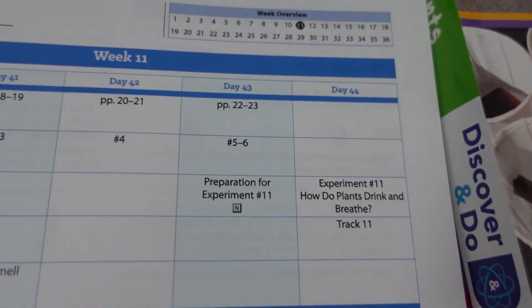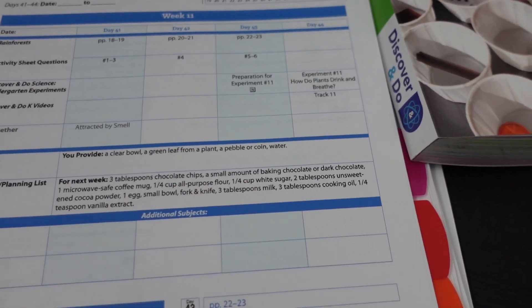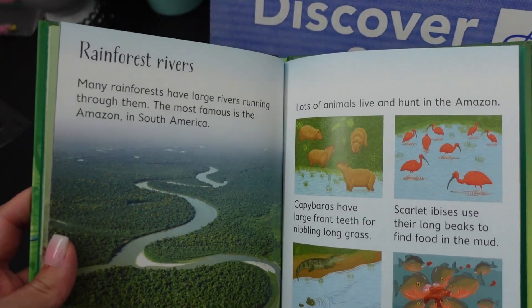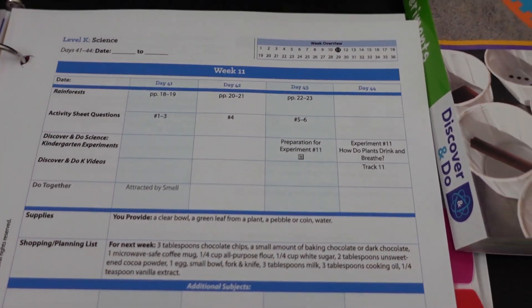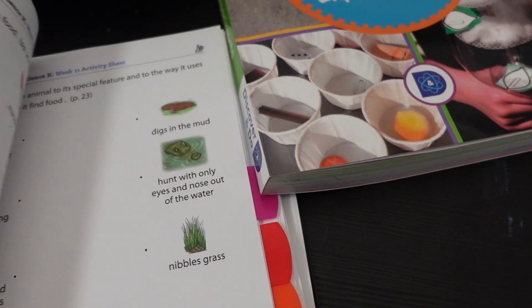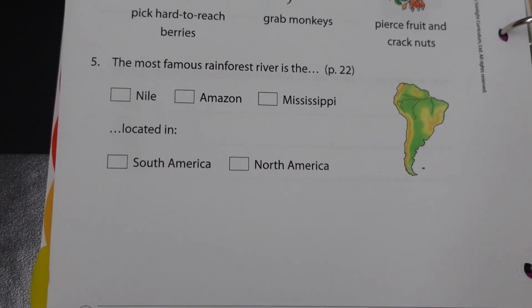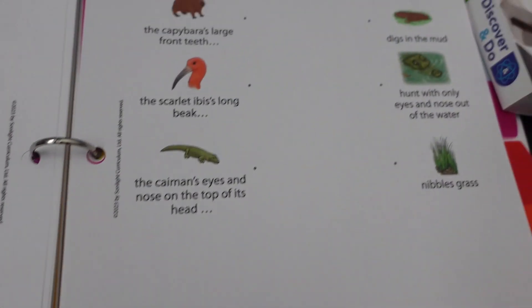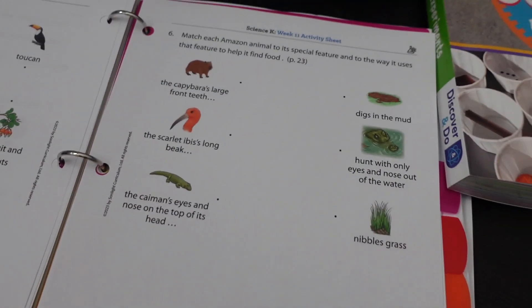Moving on to day three — very similar to the first two days. We are reading and then completing the rest of the activity questions, so we're going to read these two pages. I also believe this is the end of our rainforest book. We're going to finish up those activity questions, and that would be the end of reading — you only do reading three days out of the week. So this is how we would start our second day of lessons since we combine them. We would finish up the book, finish up our activities, and then we would move into day four, which is experiment day.